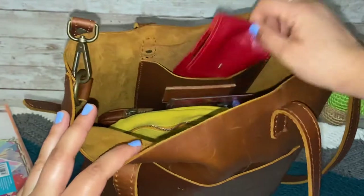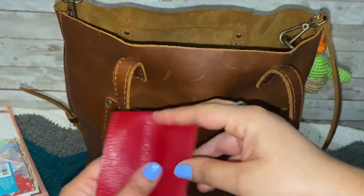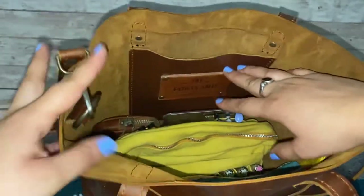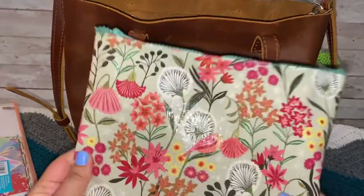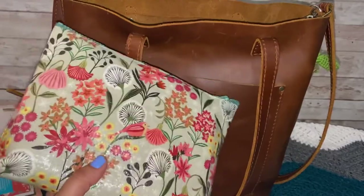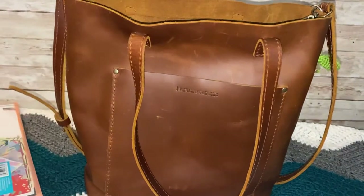And then in this pocket here I have this pouch that has some fountain pens. And then I have this other pouch which has my watercolor stuff. Usually I wouldn't carry this with me everywhere, but because I'm participating in the Create December prompts, I feel like I have to have it with me.